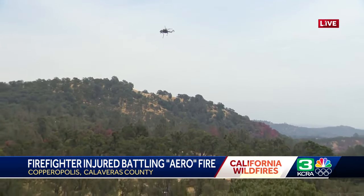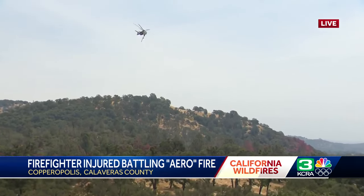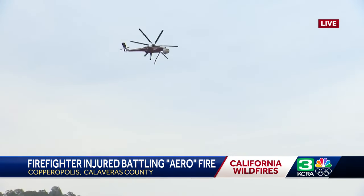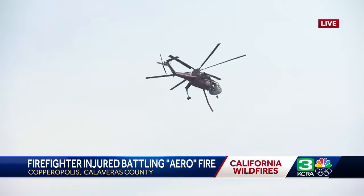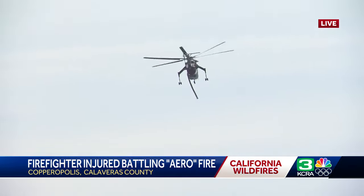We've seen a lot of people online asking, is Copperopolis okay? What's going on there? Have things burned? We did a quick drive-through before this live shot. Those flames got really close to homes and to the elementary school, but as far as we could tell just from street level, it looked like everything was still standing, which is a really, really great relief.